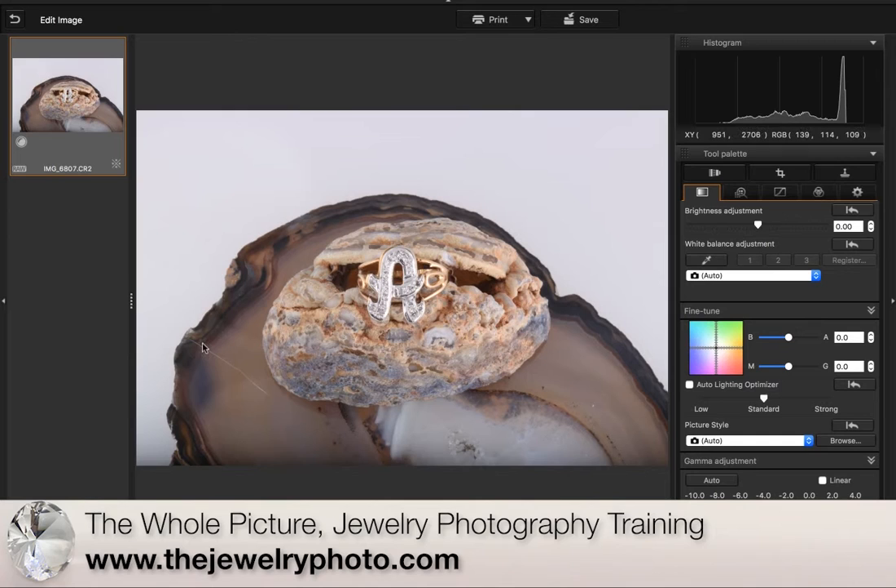I'd like to point out there is a cat here, right here. I do have a white cat, and if you have pets you might find that pet fur ends up in your photography. That's why I always wear gloves — not just to cover the color of my hands, but also to prevent any fingerprints from getting on the jewelry.